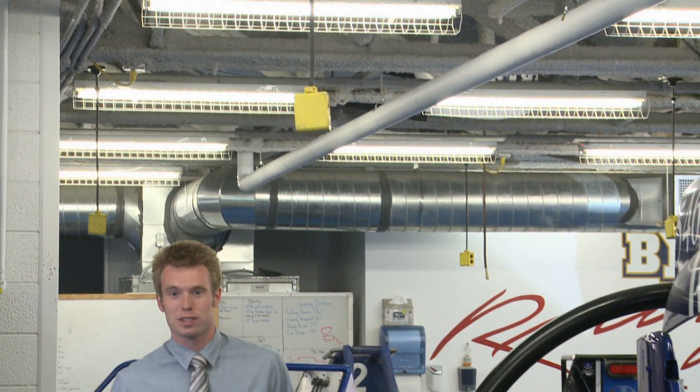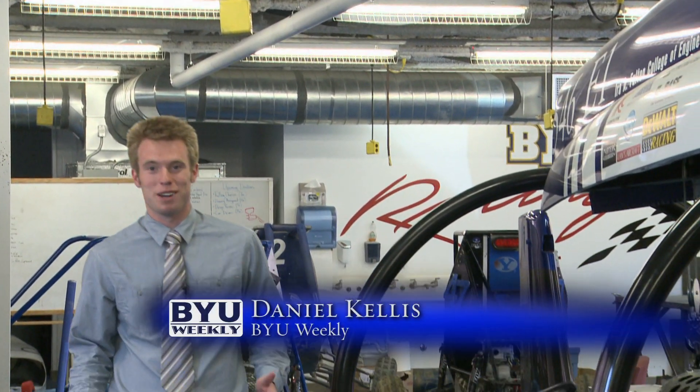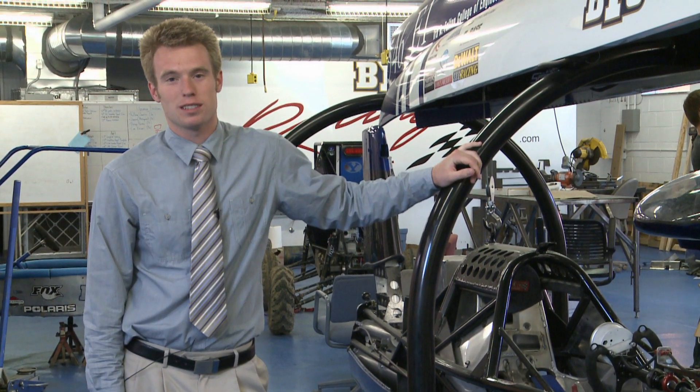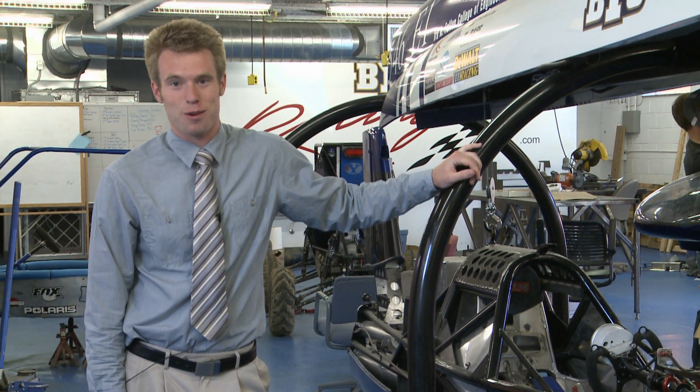This is the Motorsports Lab where the capstone team spent nine months building the car. The Super Mileage car isn't the first car to come back to this garage with national recognition — this all-electric car set a land speed record in 2011 of 150 miles an hour.